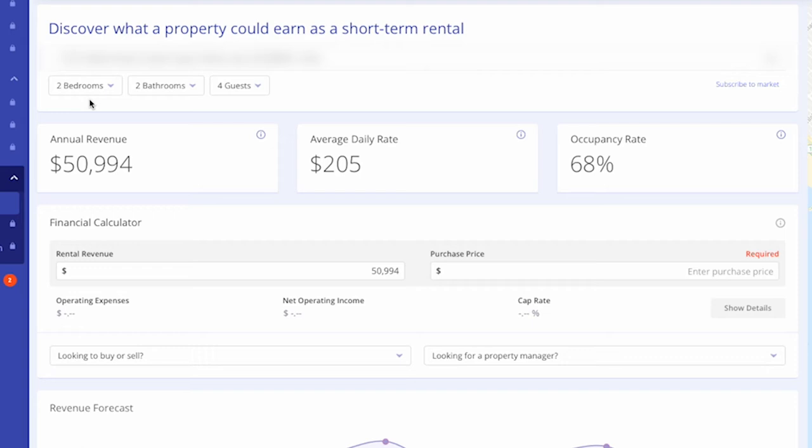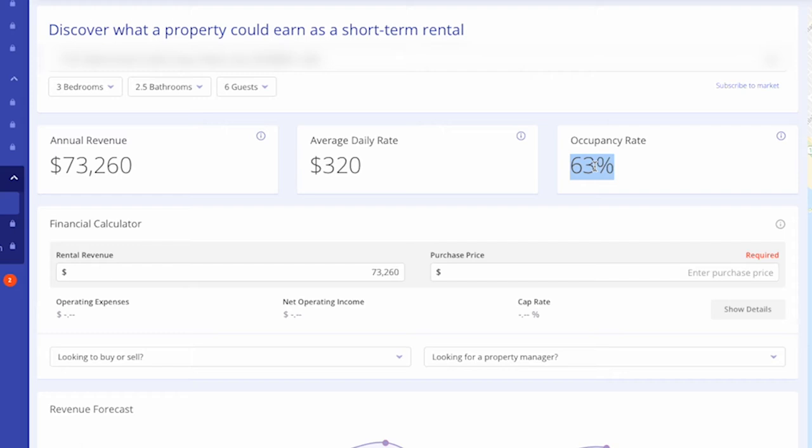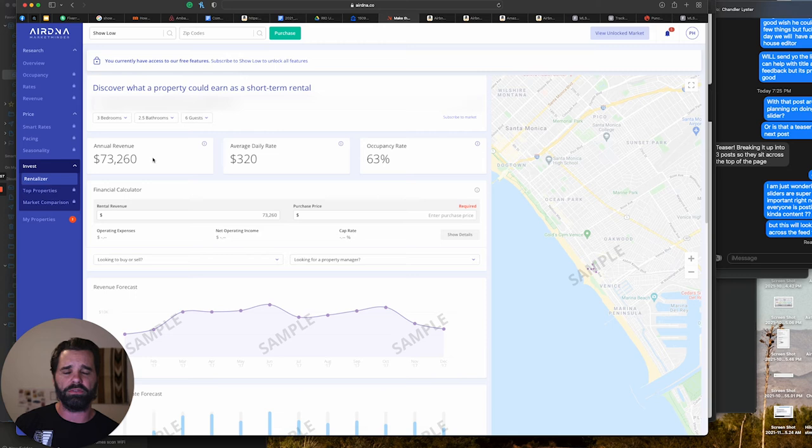Looking at the AirDNA numbers — if we do six guests, it's about $320 a night and occupancy is 63%. The fact that he's going to be using this home a lot himself, I'm happy with 63%. If I can get this up to $320 a night, that would be awesome. I checked eight people and ten people, but the numbers actually go lower — six guests seems to be the sweet number for this spot. At $329 average nightly and about 63% occupancy, annual revenue comes out to around $73,000 to $74,000. I would be super happy with that, and I think my client would also.